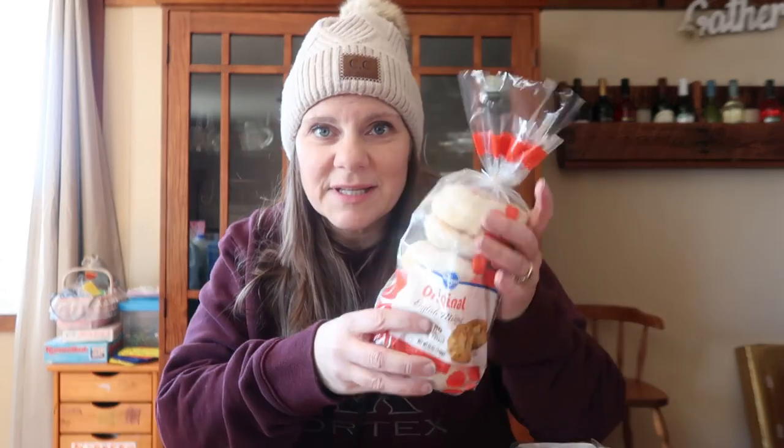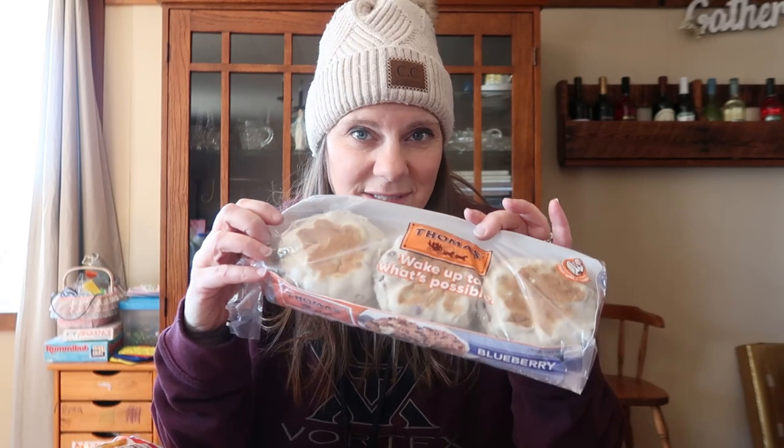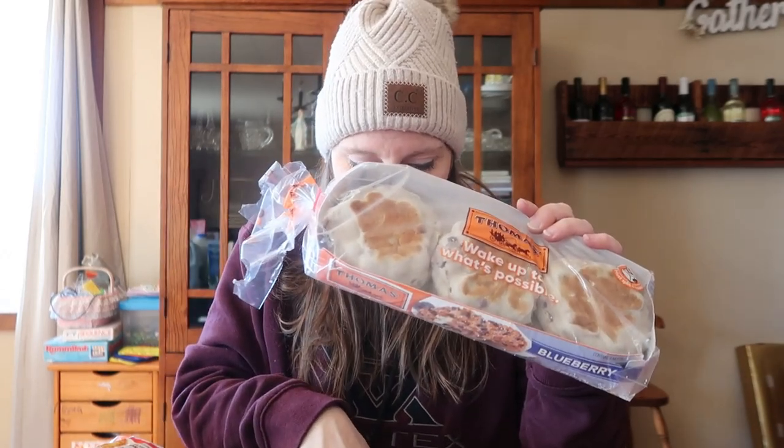Beef smoked sausage in a 12-ounce package at Aldi was $3.19. The Hillshire Farm beef polska kielbasa — my only beef option at both stores — was $4.79 at Pick and Save and $3.98 at Walmart. Aldi was again the winner. English muffins: a six-count at Aldi was $1.15. Kroger brand six-pack was $1.49. Walmart only had a 12-count Great Value, so I ended up with Thomas English muffins at $3.18 for six. Aldi was our clear winner.